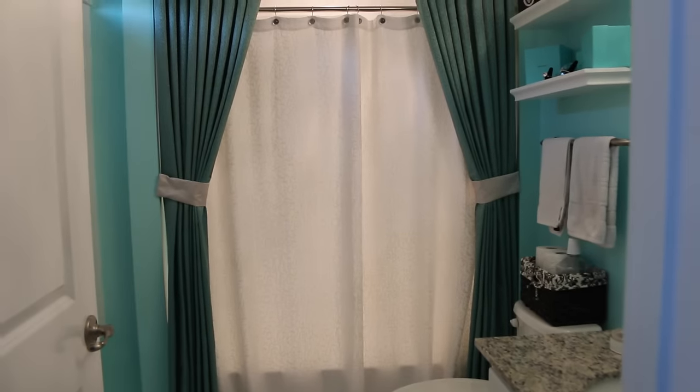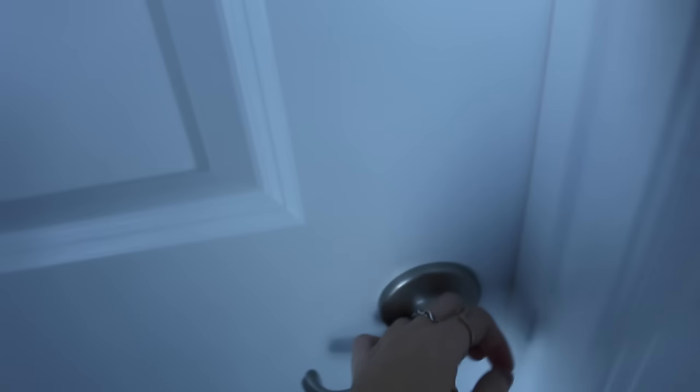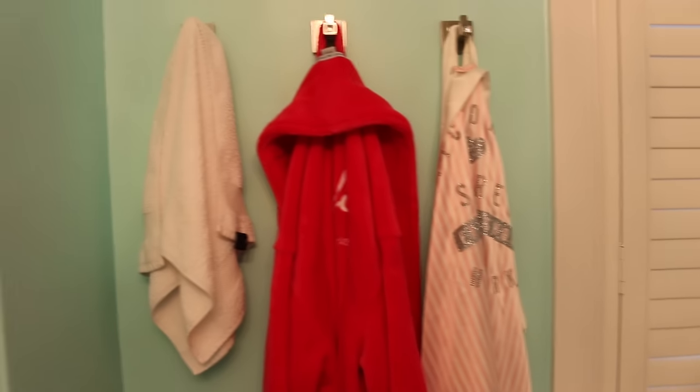So first, obviously, this is off of my bedroom. So you walk in, there's the sink, the shower, everything. So we'll start with the robes.